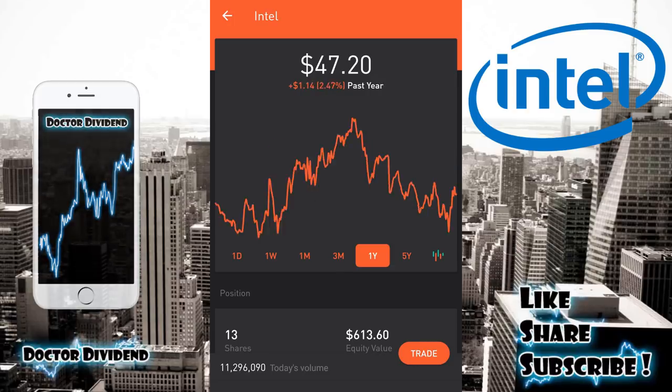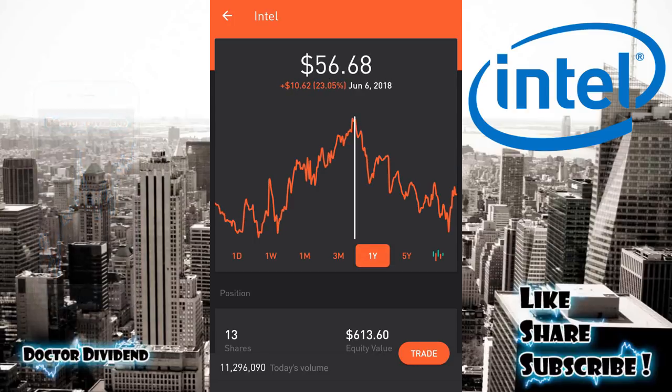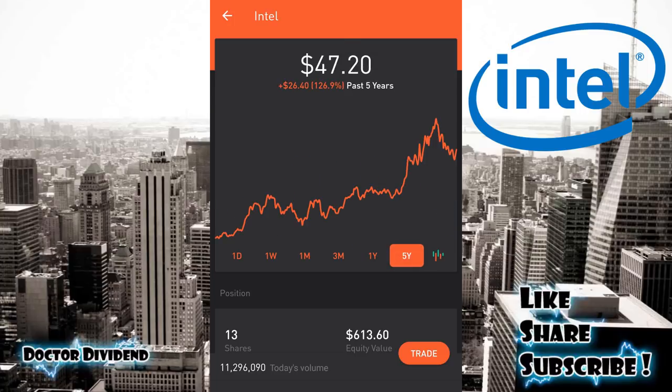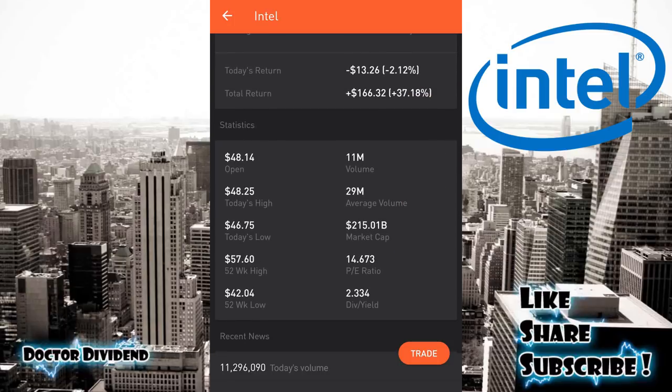Over the three-month and one-year periods you can really see that up-and-down pattern — at one point eclipsing $56, up around $57, and it has pulled back a bit. Over the last five years it's been a very good investment, up 126.90%. It has been getting some of its market share back from AMD, the other large semiconductor chip maker, and it shows a very good dividend yield of 2.3% on the last dividend payment.